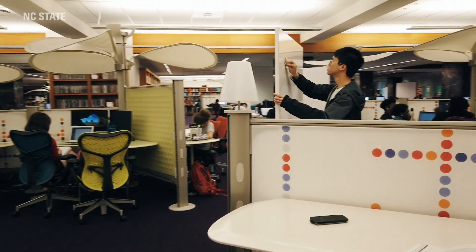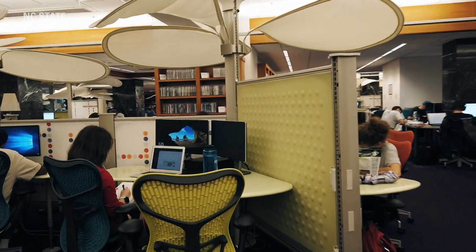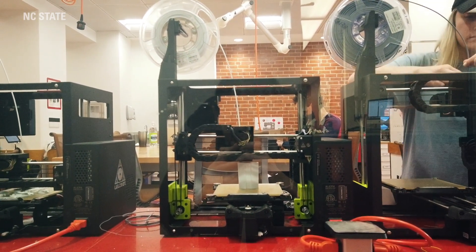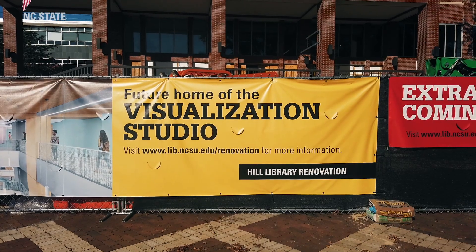There are nine floors in Hill that get quieter as you go up, so you can choose your noise level, but there are also many group study and collaborative workspaces. In Hill, we also have a makerspace with 3D printers, sewing machines, and more for students to create work for school or personal projects. Hill is undergoing construction that will be finished in 2020 that will feature an academic success center with tutoring for our students.